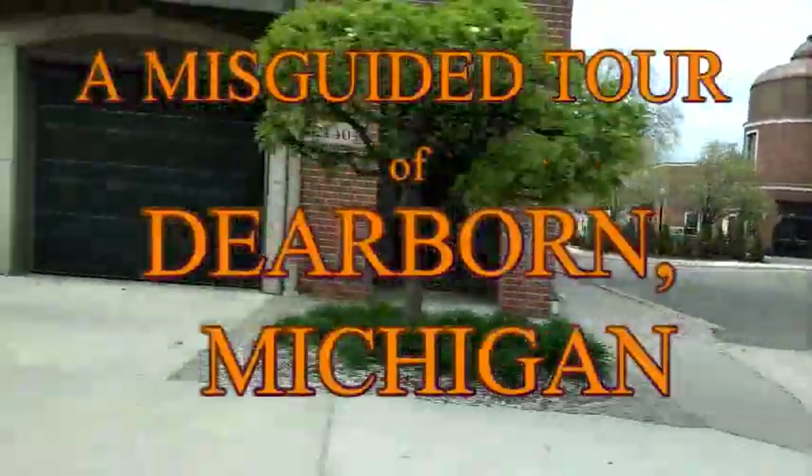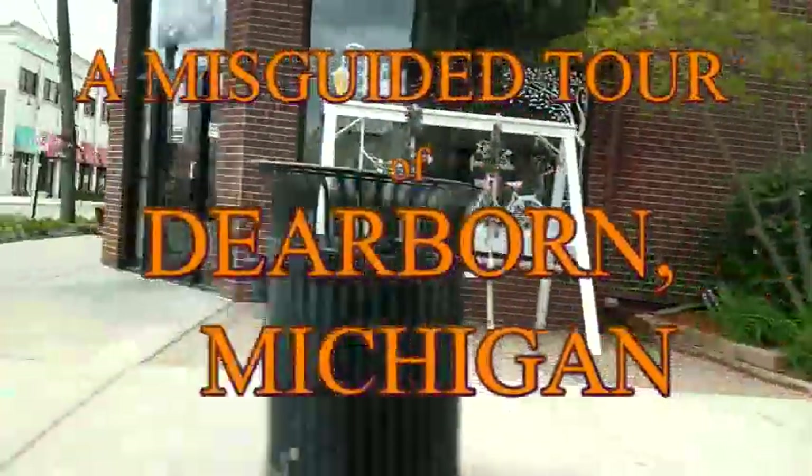This is a misguided tour of Dearborn, Michigan.